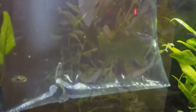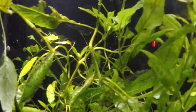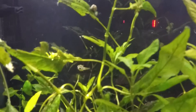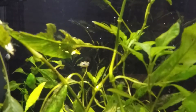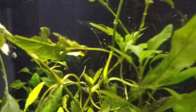Thanks for watching. Just put the puffer fish in — he is hunting. Sorry it's so shaky. He's so tiny.